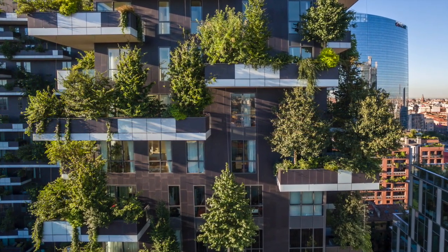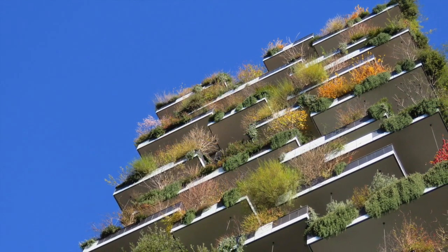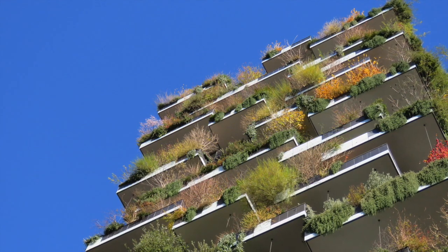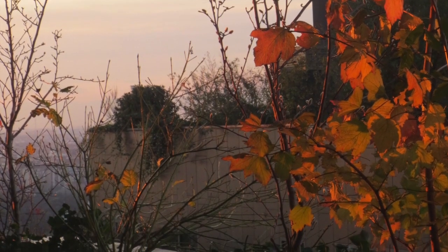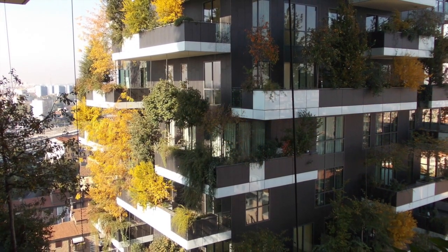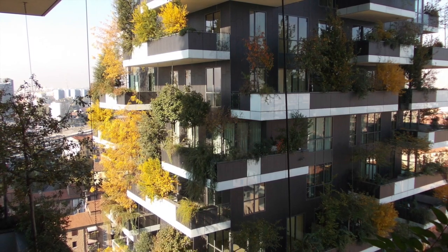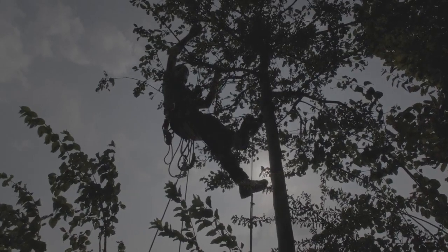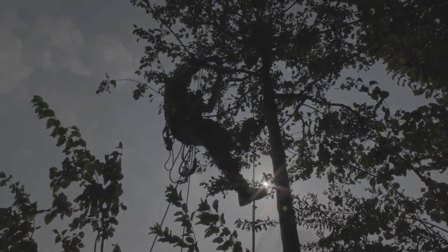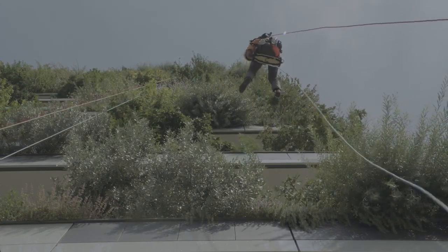In addition to evergreen species, deciduous tree specimens include beeches, yellow acacias, oaks, maples, ash trees, ferns, and ivy, which were arranged on the four different facades of the two skyscrapers. A team of aerial arborists performed pruning and other maintenance tasks several times per year, both inside and out.